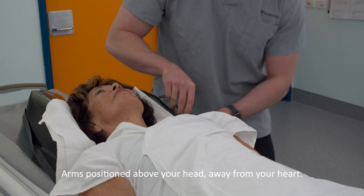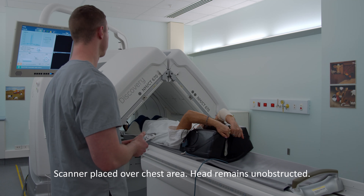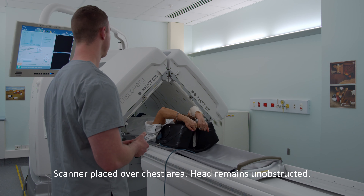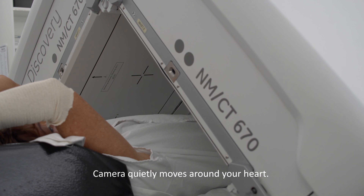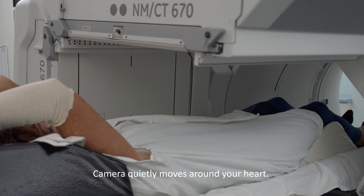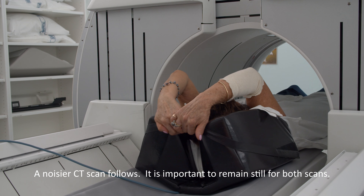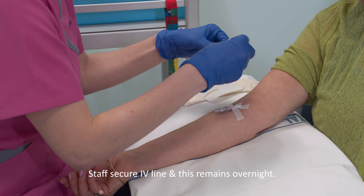Once you are comfortable on the scanning bed, it is necessary to place your arms above your head out of the way. You will be moved under the camera — your head is not covered, just your chest. The camera will then silently and slowly rotate around you. Near the end of the image, the technologist will place you into the circle of the CT scanner for a short time. The scanner makes a beeping and whirling noise at this stage. It is important that you remain still for the duration of the entire scan.